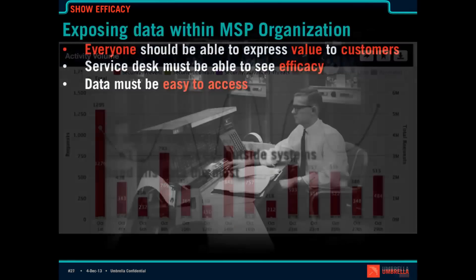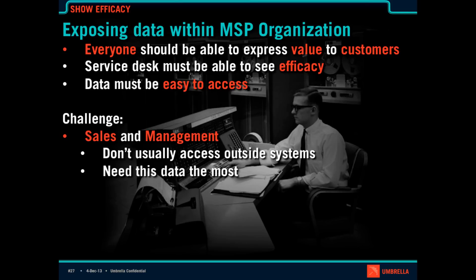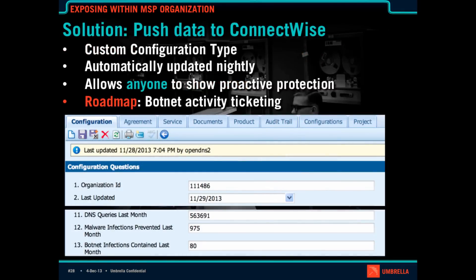The issue that has come back from our partners is: that's awesome, but I need everybody in my organization to be able to express this value — not just the service desk, but really the sales and management team who don't usually log into outside systems, but who need the data the most. Which is where our ConnectWise integration comes into play.